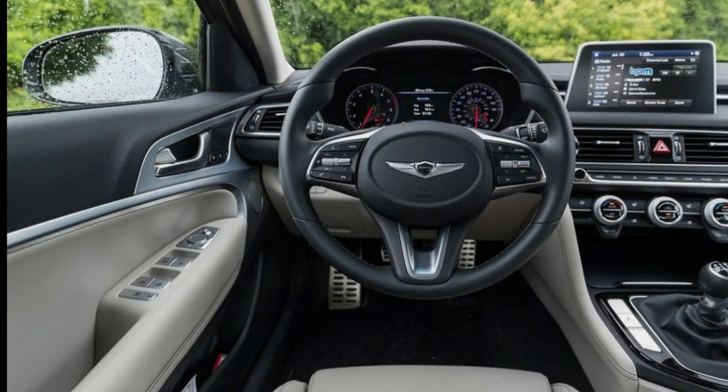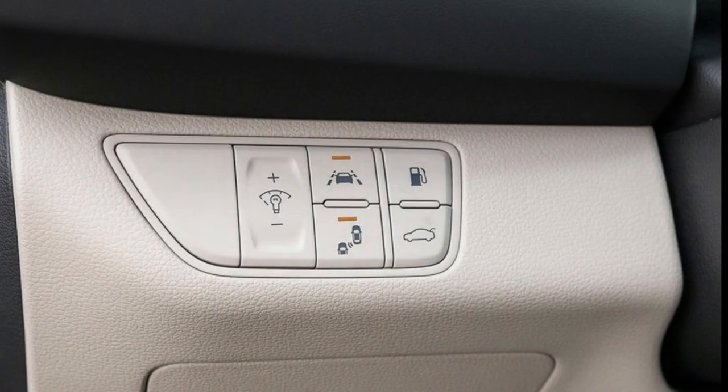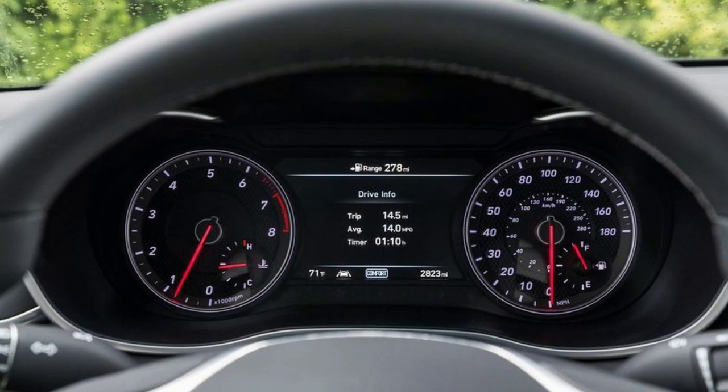After testing the 365-horsepower rear-drive 3.3T and sampling all the G70 variants, we named the entire lineup to our 2019 10 Best Cars list. Overall, it's a successful entry in a segment of which we're particularly fond.